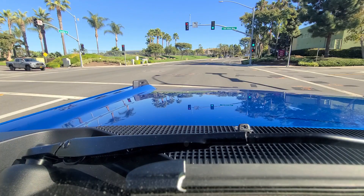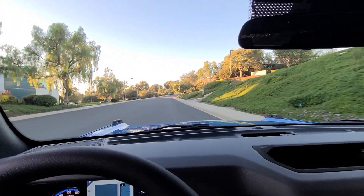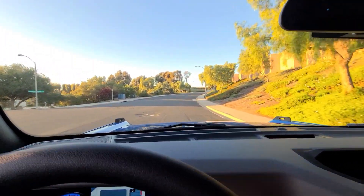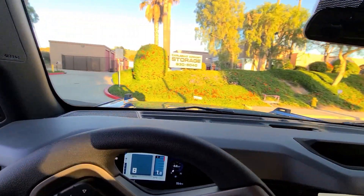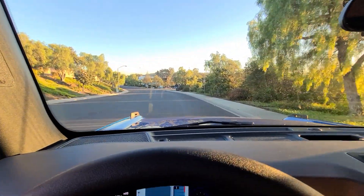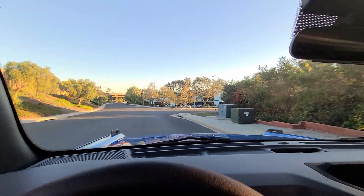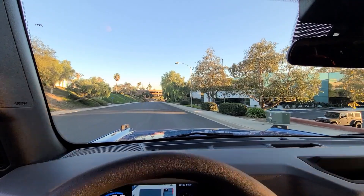We're in the Bronco for the driving portion — my GoPro was dead so I'm using my cell phone, which is tricky with a stick shift. First thing: the turning radius is ridiculous. I'm doing circles right now — this car turns on a dime. I was not expecting this because both my Raptor and GT500 have some of the worst turning radii I've experienced. The two-door Bronco is very nimble.